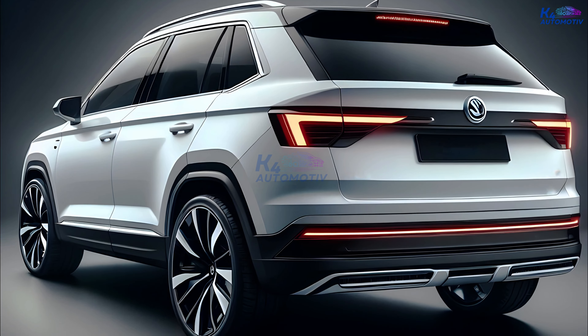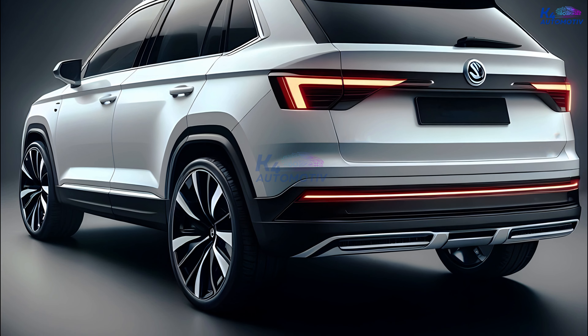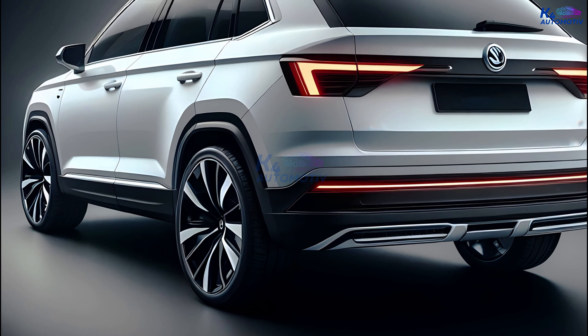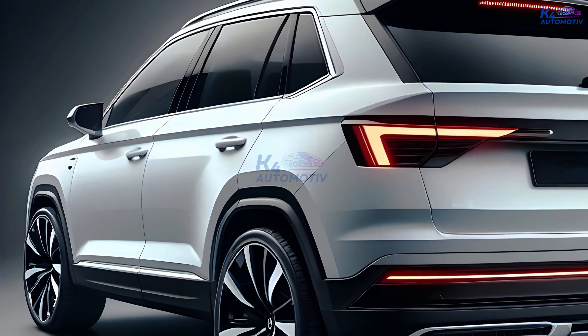According to the latest updates, all-wheel drive might be offered as an upgrade, giving you the confidence to tackle any terrain with ease. But the 2025 Karoq isn't just about power and performance — it's about elevating your driving experience to a whole new level.